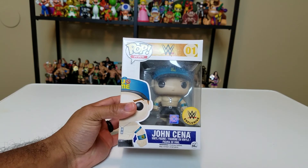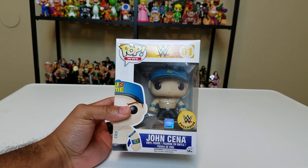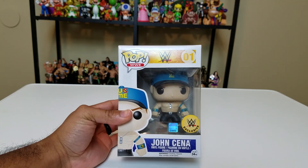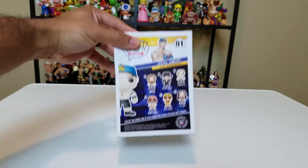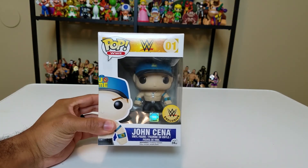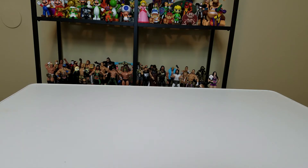WWE exclusive John Cena — not sure exactly why it's an exclusive, it must be because his hat and armbands are a certain color. Despite being at the very bottom of this bag with everything else having crushed or dented boxes, John Cena's box looks pretty fine — no weird dings at all. That's John Cena for you — Cena wins every time. But seriously, I love John Cena. People give him a lot of crap, but the guy has earned it all.